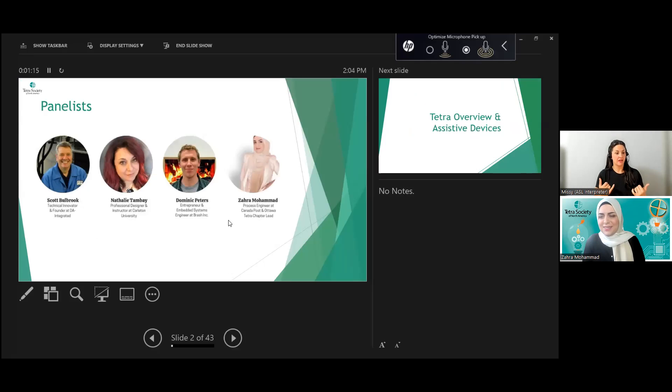I'm joined today by my Tetra colleagues — and Tetra is completely volunteer-run, so everyone you see here has their own full-time profession. I'll start with a brief overview of Tetra and the assistive tech space, and what avenues Tetra takes to provide what is currently not available in the market — essentially, why does Tetra exist and why does it need to exist. Next up, Natalie Tambay, a professional designer with 22 years of experience currently teaching in the School of Industrial Design.